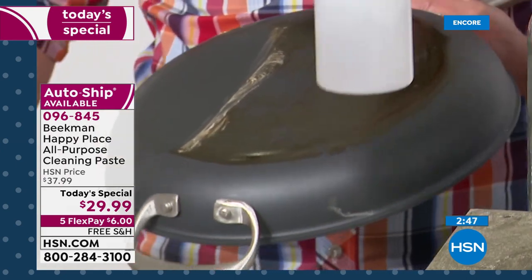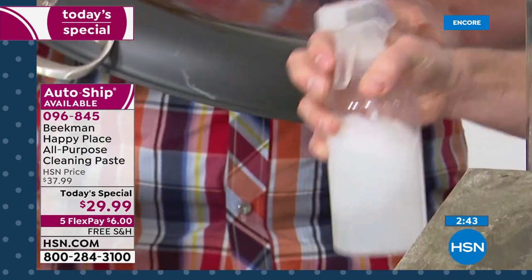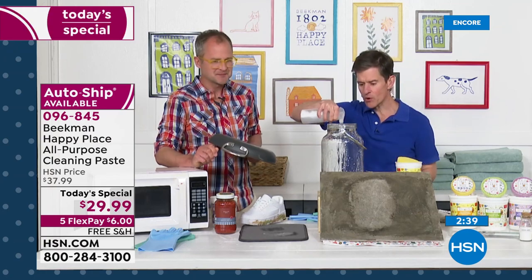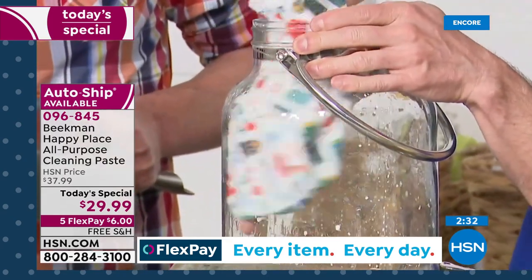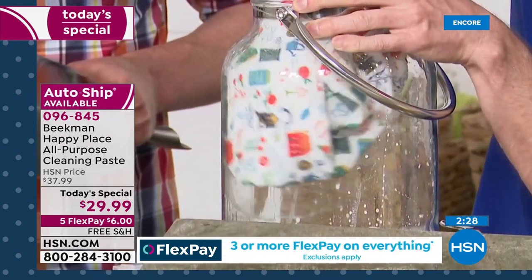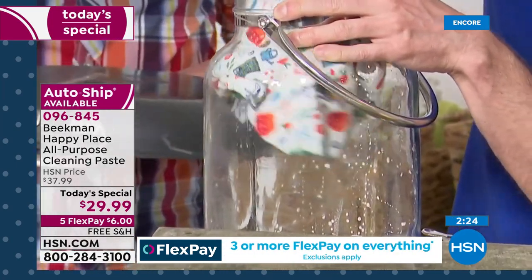Or you can choose to dilute it — just put a tablespoon in a spray bottle and fill the rest with water. Even if you've got glass with mineral deposits, look at how it just takes away those mineral deposits. You can wipe it right clean — all of those mineral deposits come right off with the power of pure castile soap.